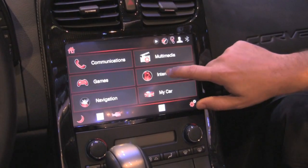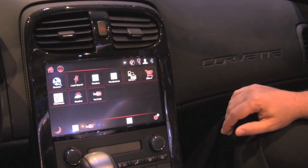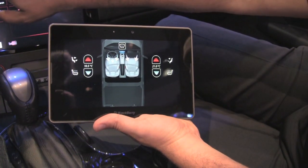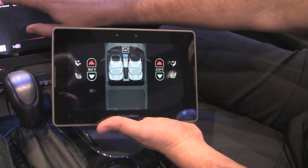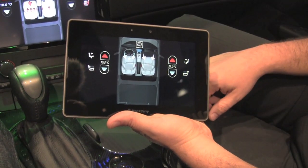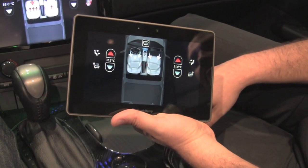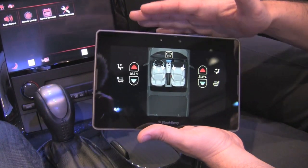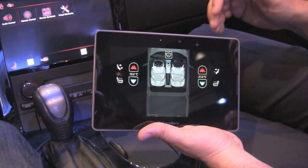Now we get into the PlayBook integration. Most things I just showed are what OEMs and suppliers are actually building into production systems today. We wanted to conceptualize what you can do as you start bringing consumer devices in. One concept is running an HVAC application on the PlayBook that's mirrored into the head unit and allows command and control of the climate control in the car. You can adjust settings in the PlayBook app wirelessly. Getting really close to making that come true.